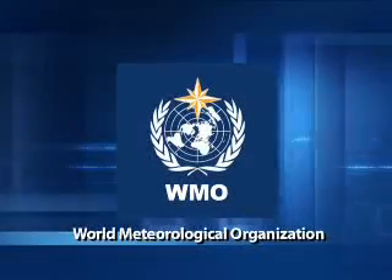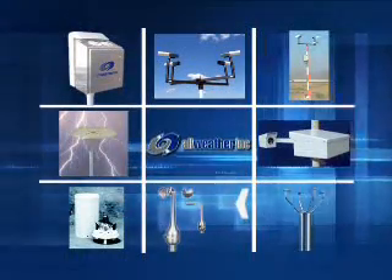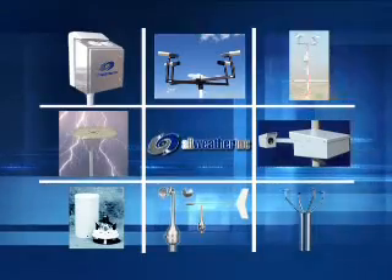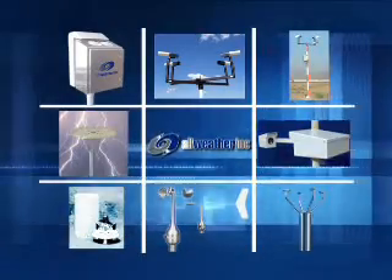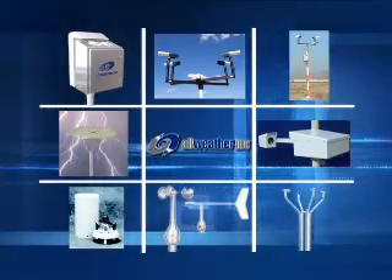and the World Meteorological Organization. The most requested and installed sensors include ceilometer, visibility, runway visual range, lightning detection, present weather, rain gauge, and wind speed and direction.